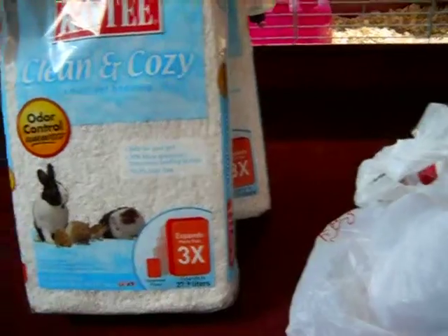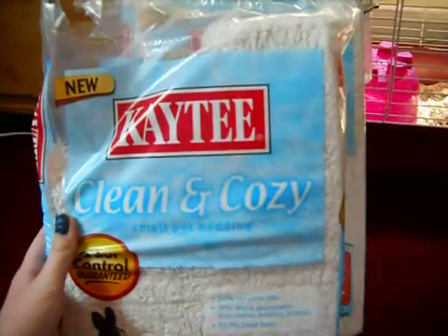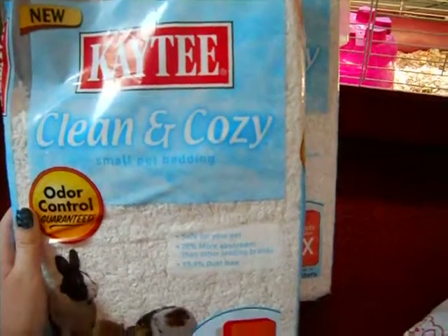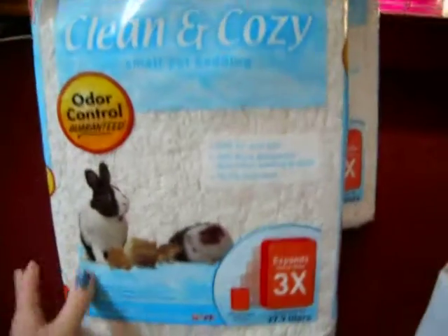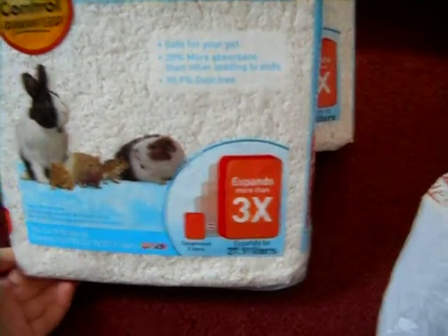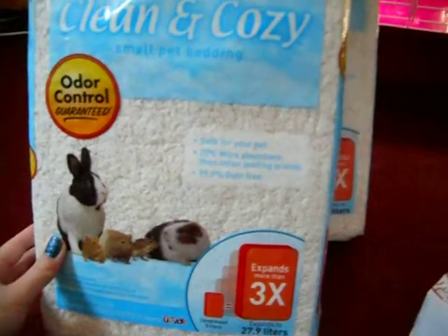I also got some bedding — I was all out of it. I already started using this one to clean one of the cages. I got the KT Clean and Cozy Odor Control Small Pet Bedding. I was going to get the regular bedding, but this one was a little cheaper. I wanted to try it out because Petco is having a buy one get one free sale.